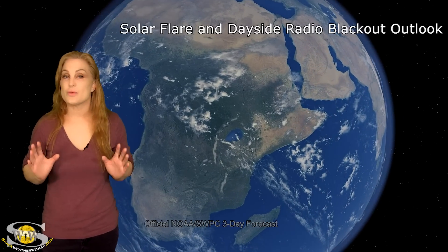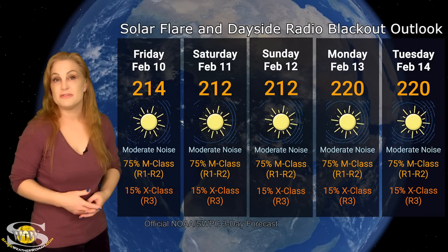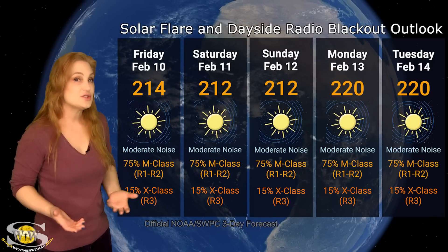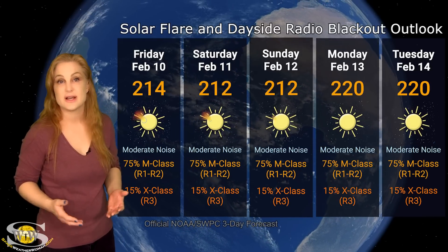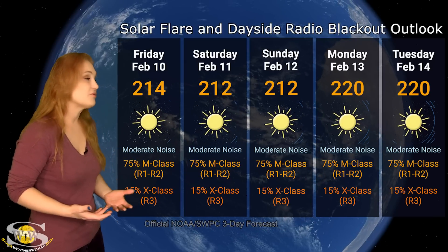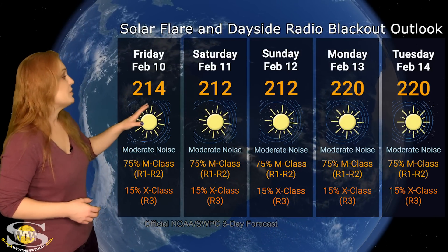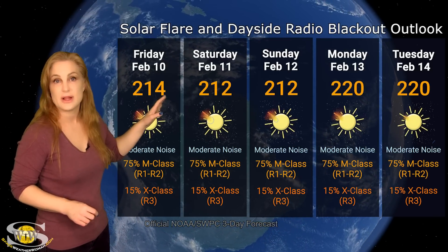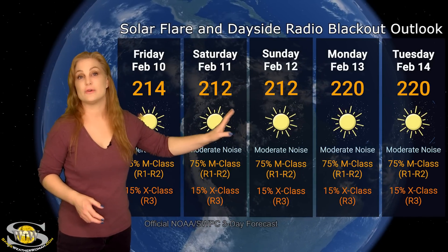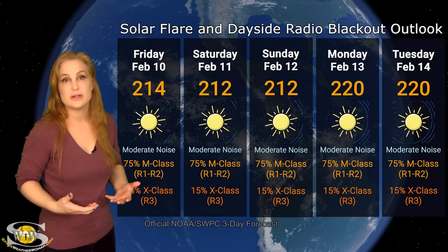Switching to your solar flare and dayside radio blackout outlook — nothing is in the green this week. We have a lot of big flare players on the Earth-facing disk, and our solar flux has popped back up over 200. This is good news for radio propagation on Earth's day side, except for the fact that we're dealing with so much noise on the bands. There are a lot of radio blackouts from all of these big flare players. NOAA is giving us about a 75% chance of M-class flares — that's at the R1 to R2 level radio blackout — easily over three days, and I've extended that to the five-day mark because we just keep getting more regions that are big flare players on the Earth-facing disk.